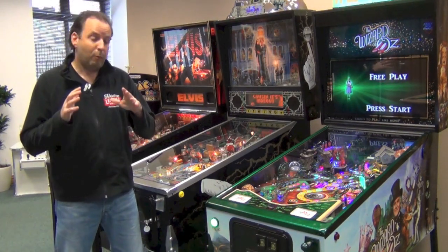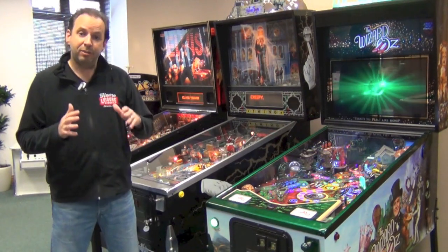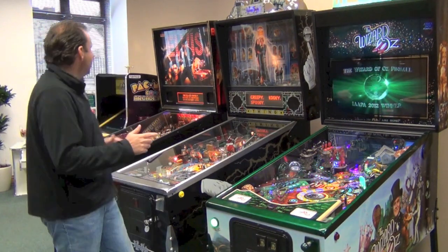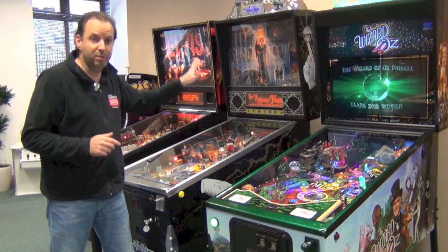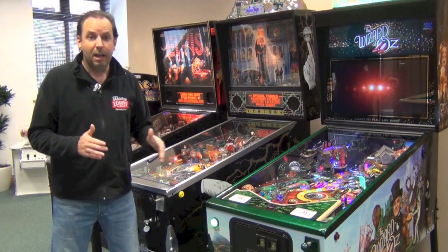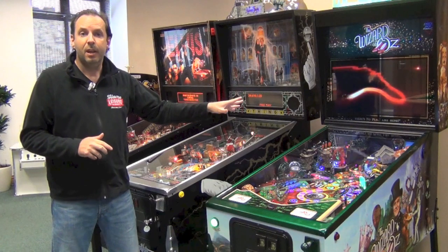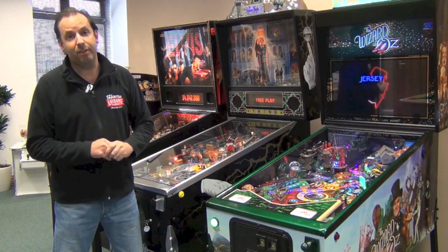I'll take you through whether you want to be buying a brand new machine or whether you'd like to be buying a second-hand machine, and I'll take you through all the top brands as well. We've got machines here from Stern, from Bally and from Williams who made some great machines back in the 90s, and right up to the present day with a new company called Jersey Jack that have made this fantastic machine called the Wizard of Oz. So stay tuned and I'll take you through everything you need to know.